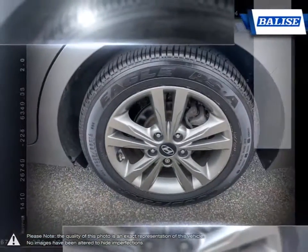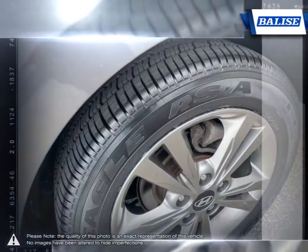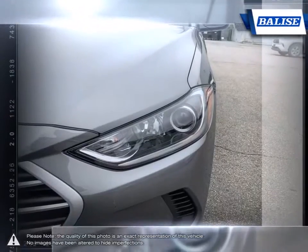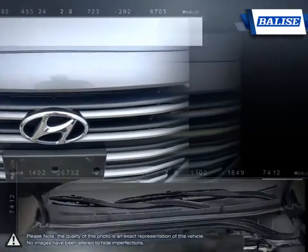Inside you'll find a stylish comfortable cabin providing ergonomic well-laid out controls that are easy to use. The Elantra comes loaded with standard features making it a very competitive package, ensuring you're always getting the most for your purchase.